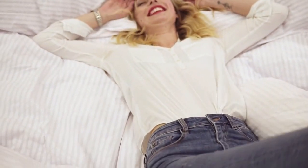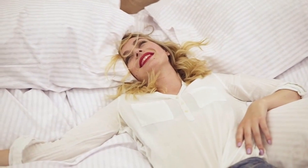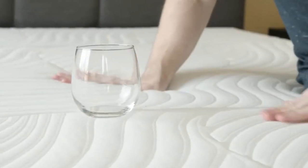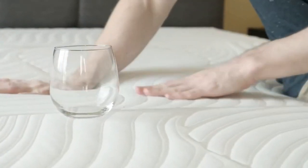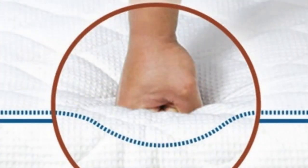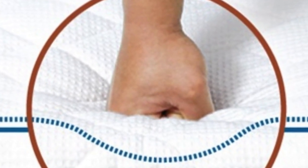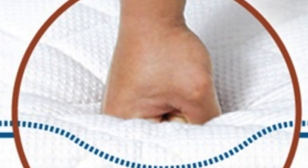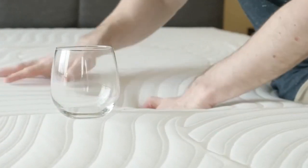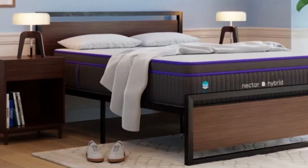This mattress scored a 7 on the firmness scale, making it slightly firmer than the industry standard for a medium-firm mattress. However, the longer you spend time on this mattress, the more you'll find yourself sinking into its memory foam layers, which may give it more of a medium-soft feel throughout the night. Many users on the Nectar website stated that the Nectar Premier Copper helped eliminate their shoulder and hip pain after a few months of sleep. Other customers often commented on how cool this mattress sleeps, and some even said they prefer it over any hotel or Airbnb mattress they've tried while traveling.